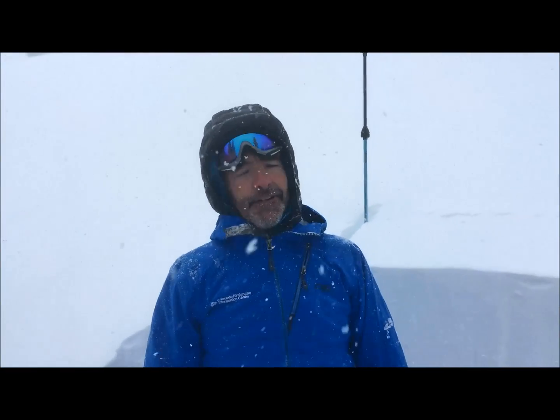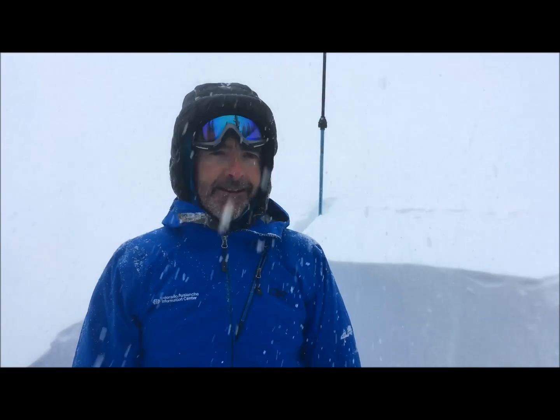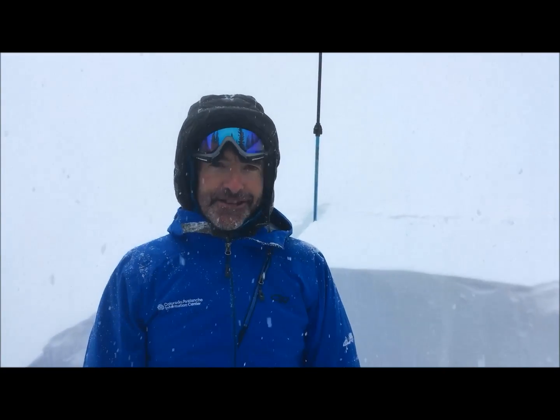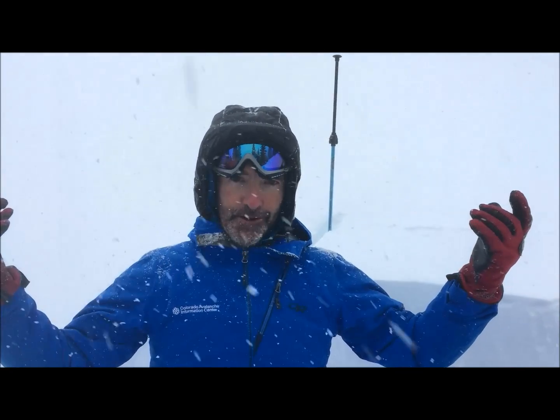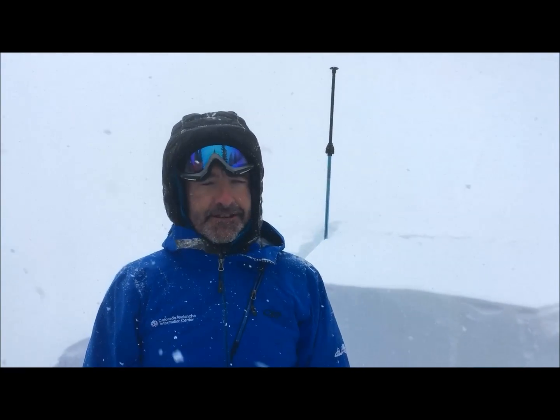We are at about 10,500 feet on a northeast facing slope. The thing you should be noticing right now is that it is snowing pretty hard, the wind is blowing hard from the south — I almost have to wear my goggles in the snow pit — and we have a storm moving in.